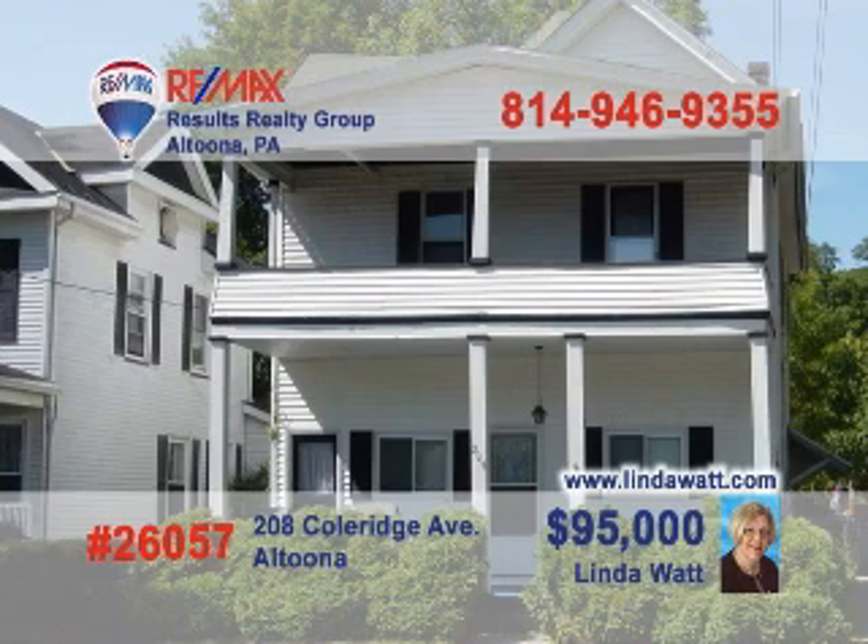Here's a great opportunity for a real estate entrepreneur offered by Linda Watt. Both units in this duplex are currently rented, so there will be immediate income from this property. It includes two two-bedroom, one-bath units, each with a living room, separate dining room, and kitchen. This property has a new roof and off-street parking. You'll love the fact that it has separate utilities. This duplex is in good condition. Call Linda or visit LindaWatt.com to make an appointment.